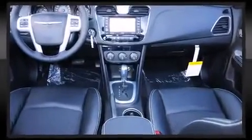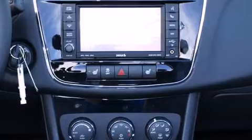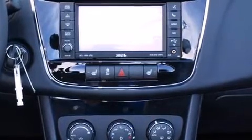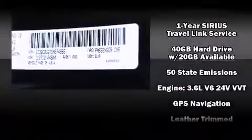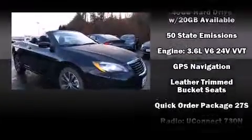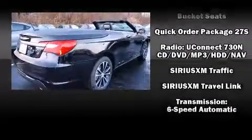Chrysler also prioritized safety and security by including dual front impact airbags, front side impact airbags, traction control, anti-whiplash front head restraint, ignition disabling, and four-wheel disc brakes with ABS. Brake Assist technology provides extra pressure when applying the brakes.